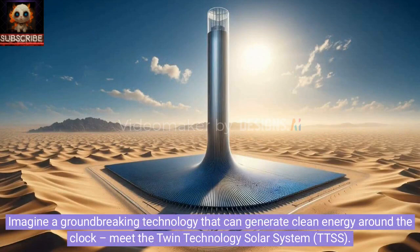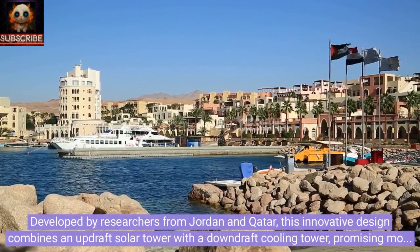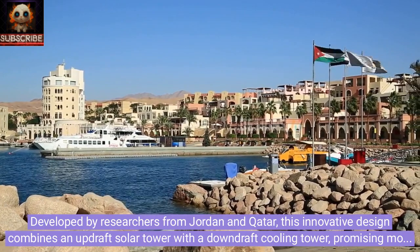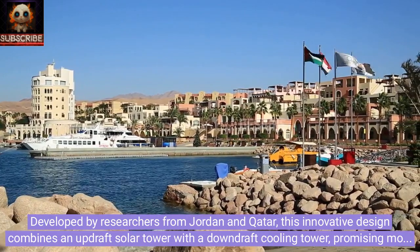Imagine a groundbreaking technology that can generate clean energy around the clock. Meet the Twin Technology Solar System, TTSS. Developed by researchers from Jordan and Qatar, this innovative design combines an updraft solar tower with a downdraft cooling tower, promising more than double the energy output of traditional updraft towers.